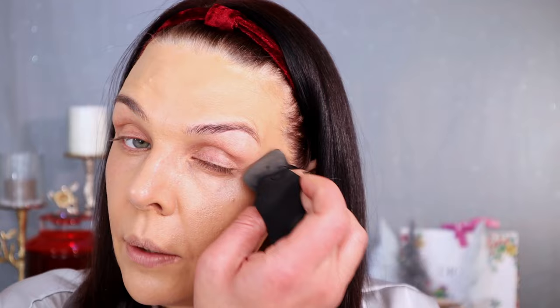I'm applying foundation a little bit under my eyes and on my eyelid to even my skin. You can see already I look ten years younger! For concealer I have two colors and I'm applying right here under the eyes — same technique, using the beauty blender.